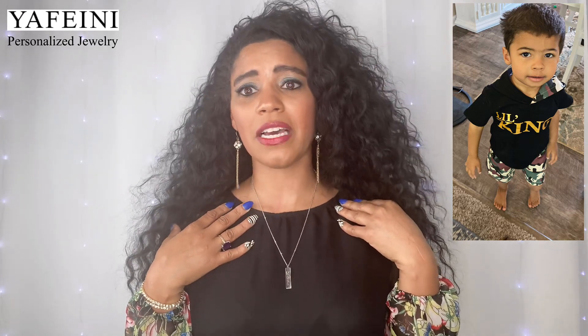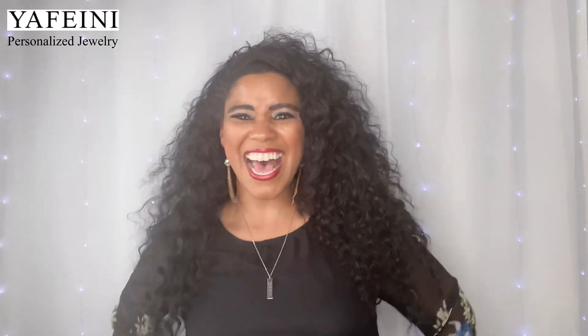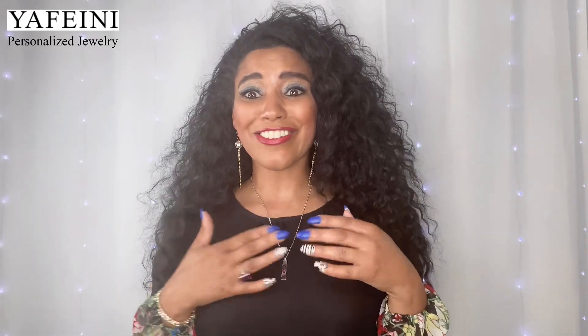Oh my gosh, look how pretty that is! I love it — a lot more than I thought I would. My Noah is right near my heart, which he is — my entire heart. Wow, I really like this. This feels like really good jewelry. I believe it costs $29.96, and then taxes and shipping. What do you guys think — is it pretty? If I took off the extender it would sit closer up, but I like it here because he's closer to my heart. I love this!